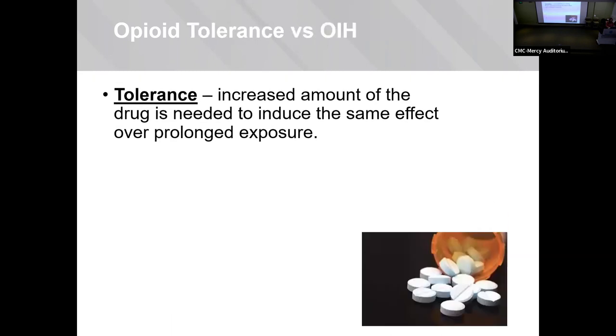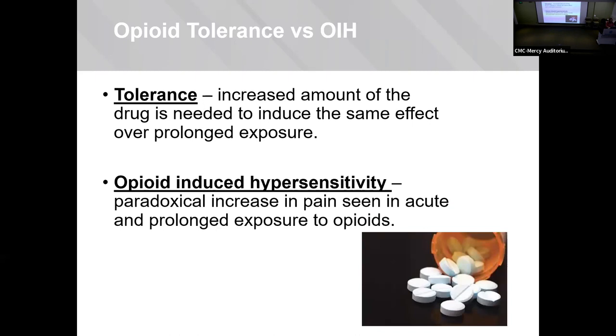Specifically, tolerance and opioid-induced hypersensitivity are big issues with these drugs. Tolerance is the increased amount of drug needed to induce the same effect over prolonged exposure, whereas opioid-induced hypersensitivity or hyperalgesia is a paradoxical increase in pain — seen in either the acute or prolonged setting.